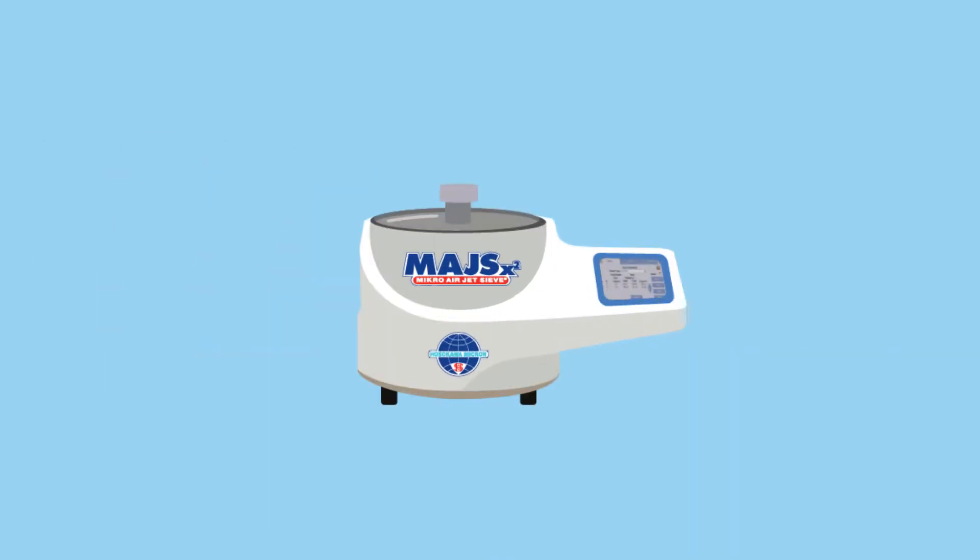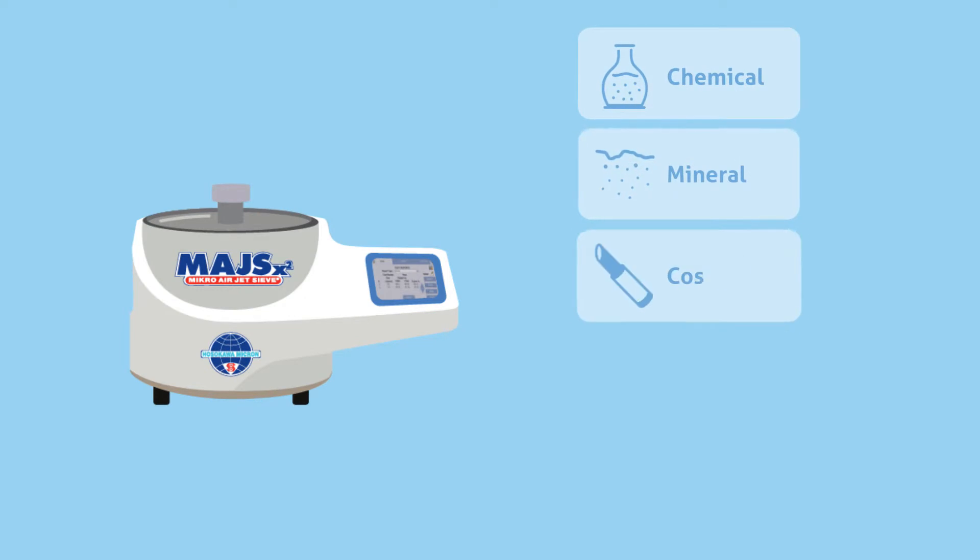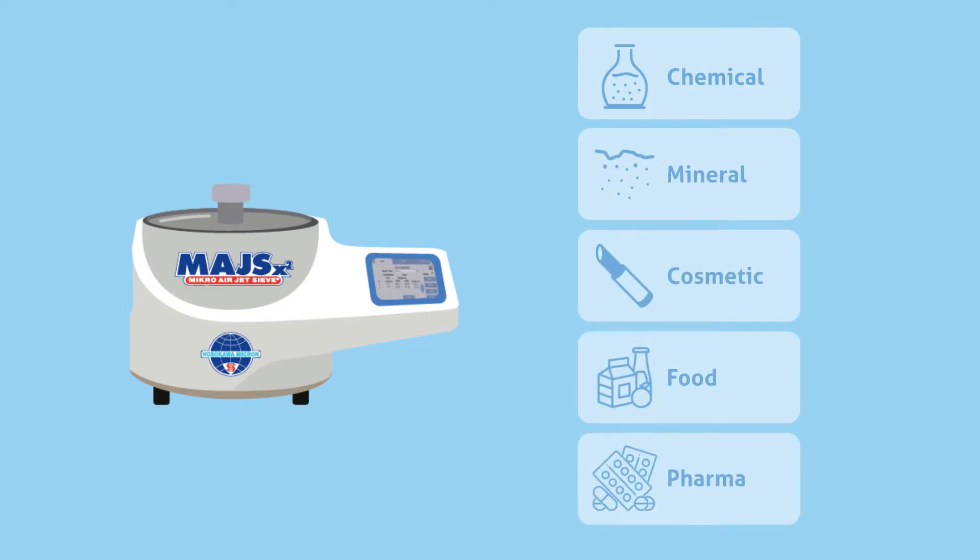Suitable for a variety of applications including chemical, mineral, cosmetic, food, and pharmaceutical, the Micro Airjet sieve utilizes a pneumatic sieving principle that enhances the accuracy and reproducibility of the particle size analysis.